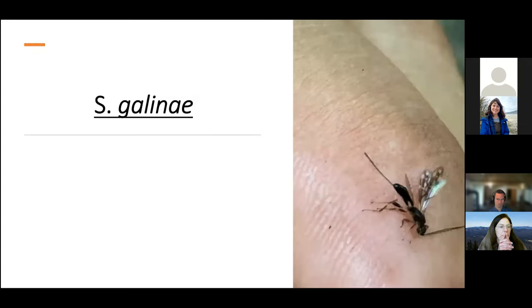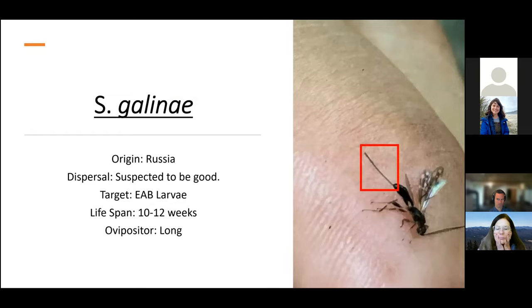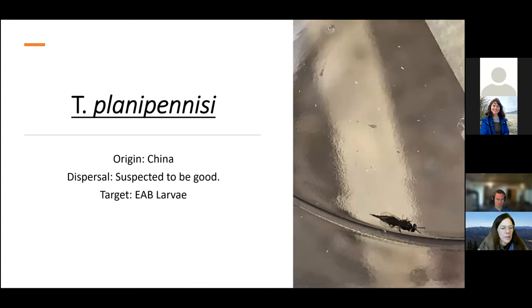I work with three species of parasitoids. The first one is Spathius galinae — it's our largest parasitoid, originally from Russia, which is nice because that habitat gets really cold, so there is hope it will overwinter well. Its dispersal is suspected to be good, it targets EAB larvae, has a lifespan of 10 to 12 weeks, and its ovipositor is quite long — meaning it's better suited for larger ash trees as it can get through thicker bark. The second parasitoid is Spathius agrili, originally from China. Its dispersal is also suspected to be good, it targets EAB larvae, has a lifespan of about 10 weeks, and its ovipositor is much shorter — so it's better suited for smaller ash trees where the bark isn't as thick.